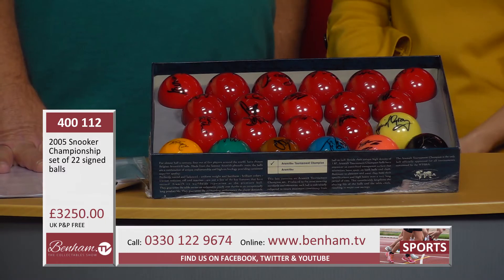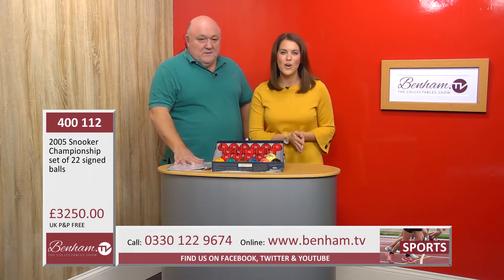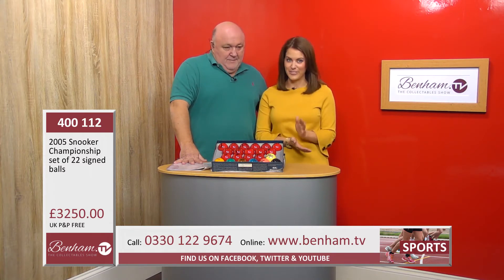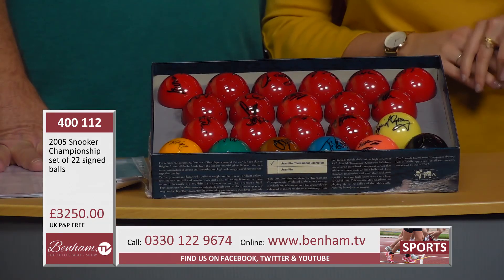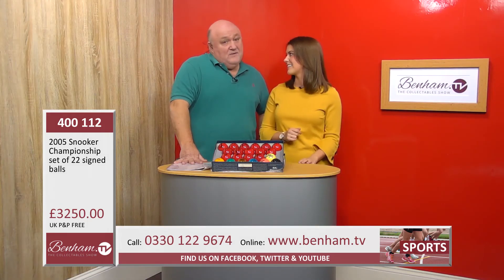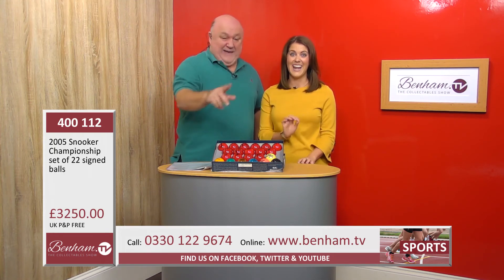Just a reminder - the product number on this incredible item is 400112. It is going for 250 pounds and it is the 2005 complete set Snooker Championship set of 22 signed balls. I just think this is so special. If you know someone with a snooker special occasion they will never forget it - don't even think about it, get in quick now.